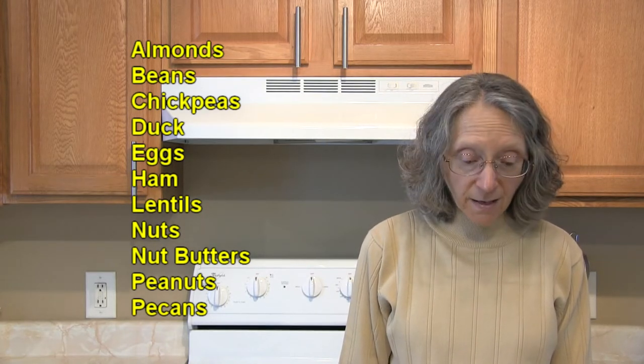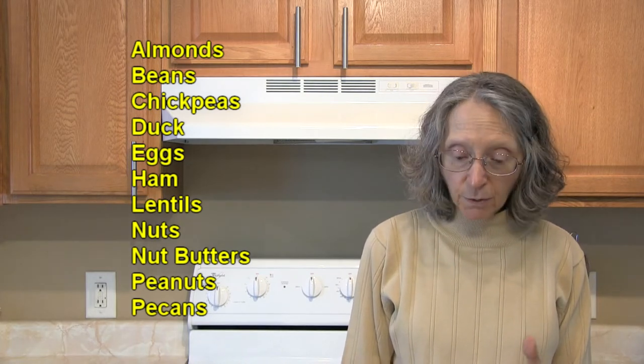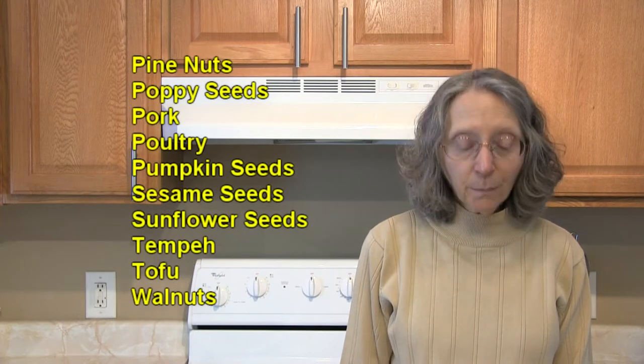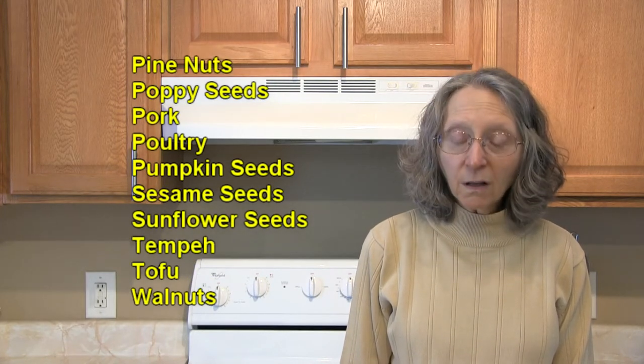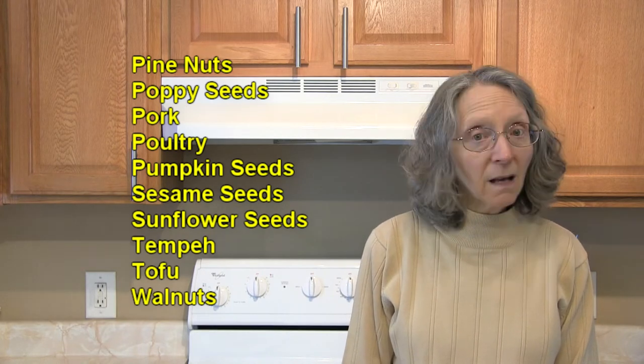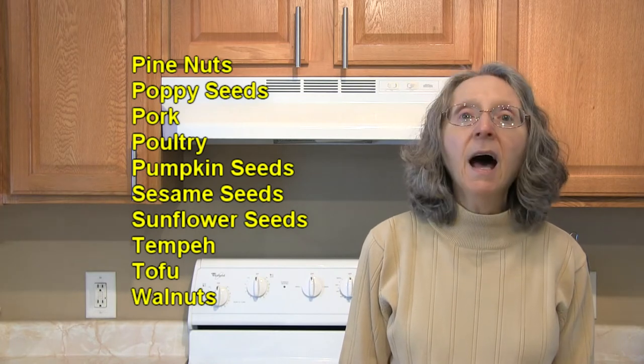Also in proteins: eggs, ham, lentils, nuts and nut butters in general, peanuts, pecans, pine nuts, poppy seeds, pork, poultry, pumpkin seeds, sesame seeds, sunflower seeds, tempeh, tofu, and walnuts.